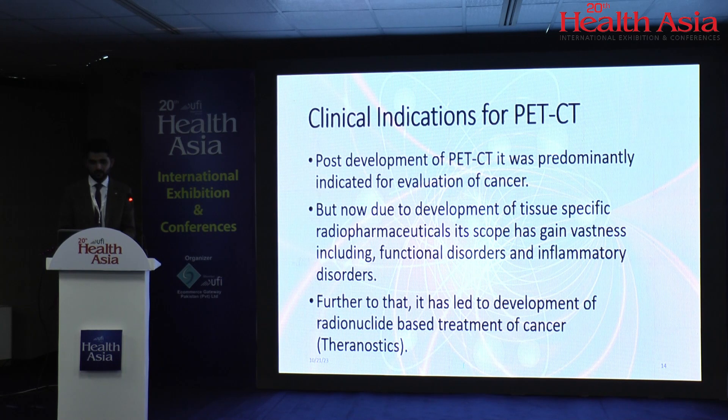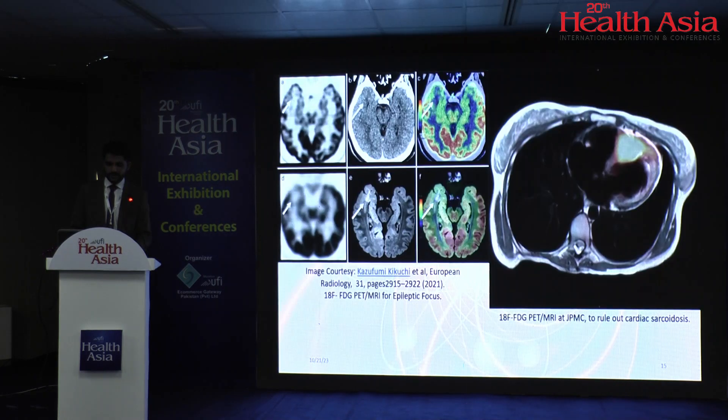What are the clinical indications of PET-CT? Post development, it was predominantly indicated for evaluation of cancer. But now, due to development of tissue-specific radiopharmaceuticals, the scope has expanded to include functional disorders and inflammatory disorders. Further, it has led to development of radionuclide-based treatment of cancer — that is theranostics. Shown here are images of epileptic foci done by FDG PET-CT on the left, and on the right, a scan done at our center for cardiac sarcoidosis, with PET data fused on cardiac MRI.